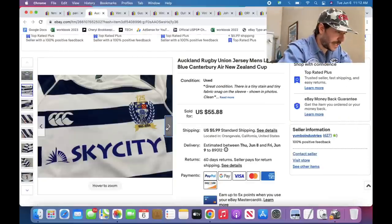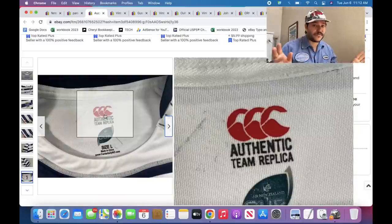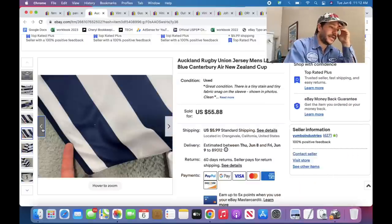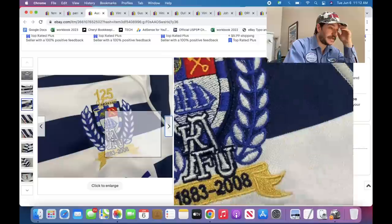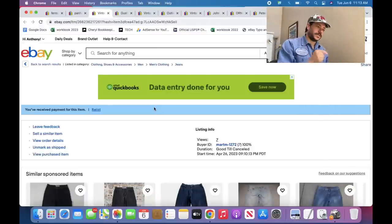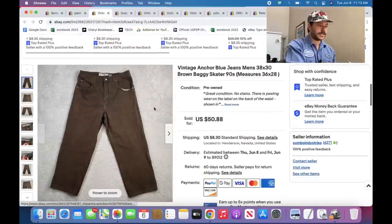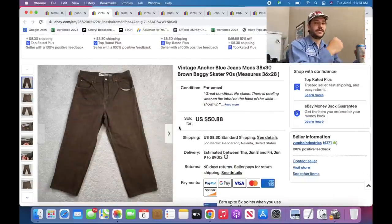Rugby stuff — great. This one is made by Canterbury, which is generally a good brand. Anytime you see this logo on a shirt or jersey, look up what the graphic is. They make it in New Zealand. This took me like 30 minutes to figure out — it's the Auckland Rugby Union. Sold at 20% off of $55 — took a while but I earned it. There's not a ton of rugby stuff being sold in the US, and if everyone selling it is in Canada with $20 shipping, you can factor that into your asking price and still be competitive.